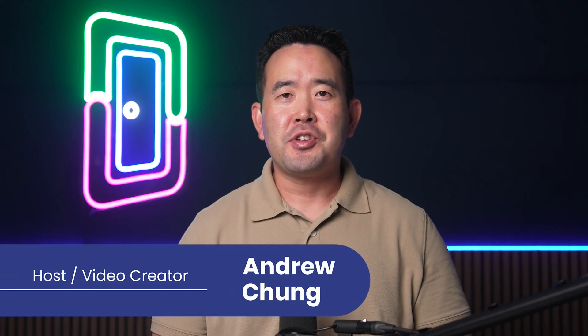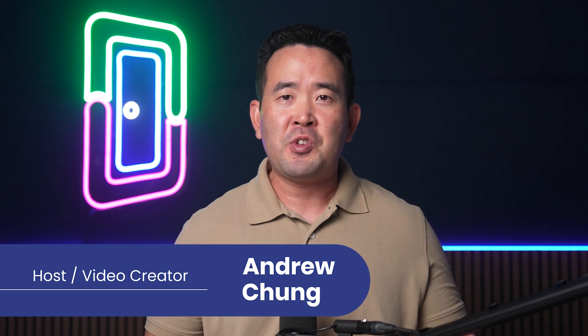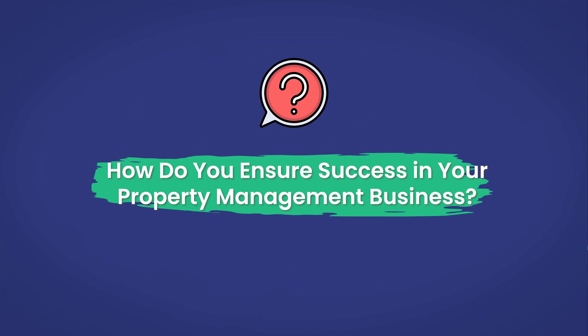Welcome back, Loopers. It's your host, Andrew Chung. Today, we're diving deep into the world of property management CRM software. But first, a question: how do you ensure success in your property management business? The answer? Building strong relationships and using the right tech.